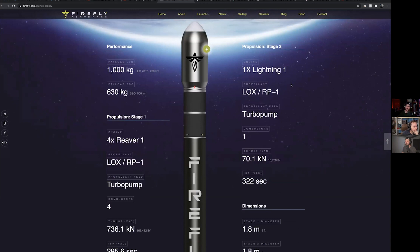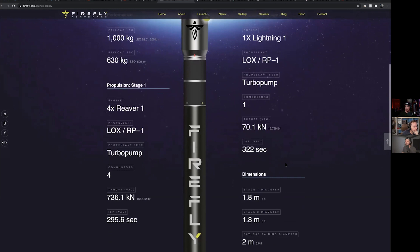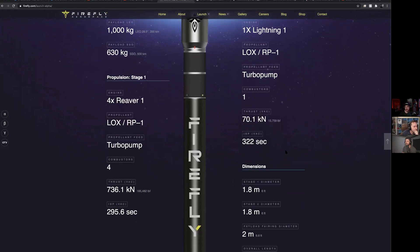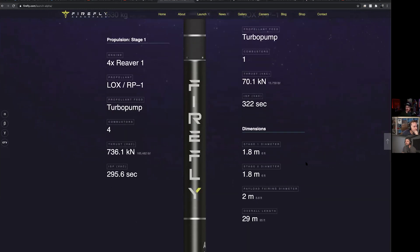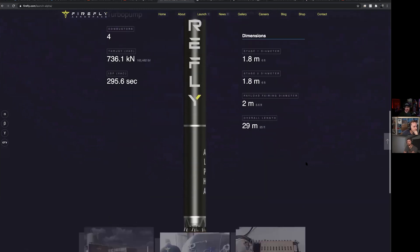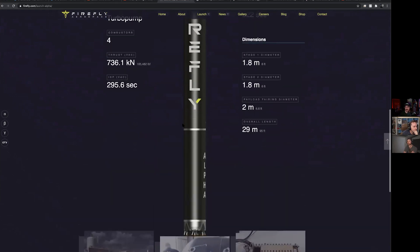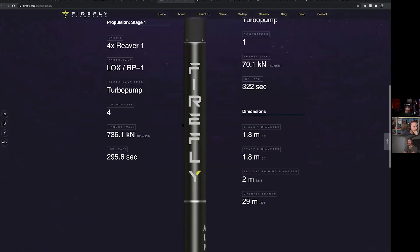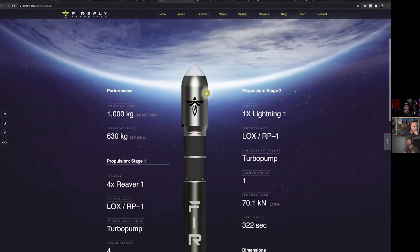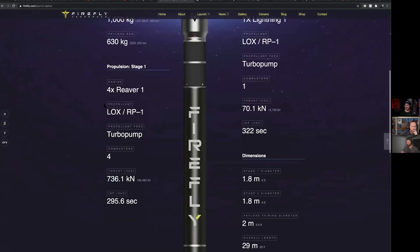In vacuum it can produce 295.6 seconds of specific impulse. The second stage also uses liquid oxygen and RP-1 with a single Lightning 1 engine, turbo pump fed, with 70 kilonewtons of thrust and 322 seconds of specific impulse. The vehicle is 1.8 meters wide — about 6 feet — and 29 meters or 95 feet long overall. It's made entirely of carbon composite, so it's kind of like if the Electron and the Falcon 1 had a baby.